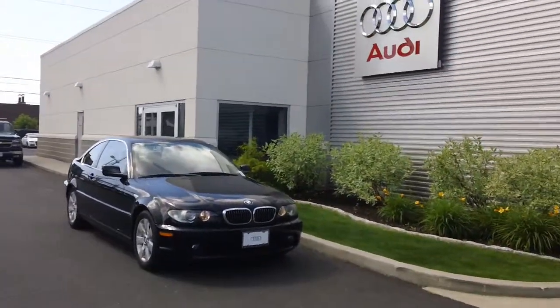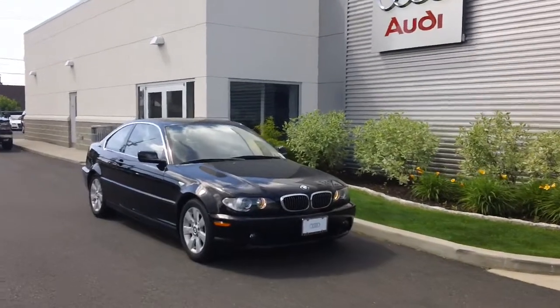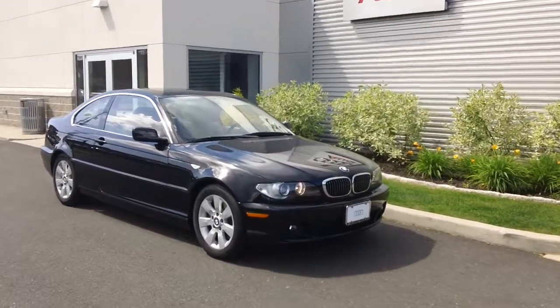Hi Carl, this is Fernando from Audi of Fairfield. I got an email from Adrian French that said you were interested in this BMW 325ci, so I thought what better than a picture but a video. So here she is.